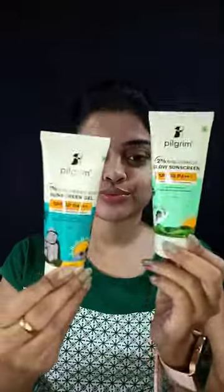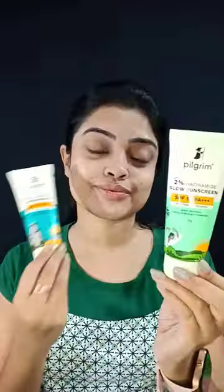Hey guys, today I am going to share with you Pilgrim's newly launched sunscreens review, which comes with SPF 50 PA++++ and is suitable for all skin types.